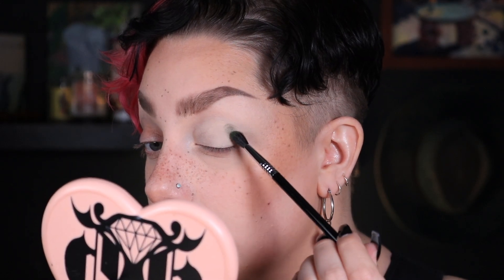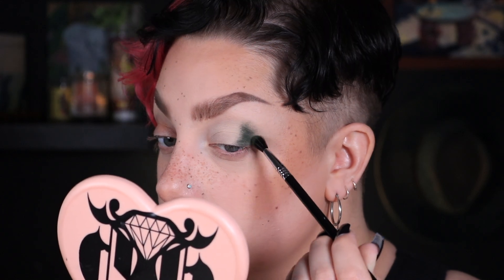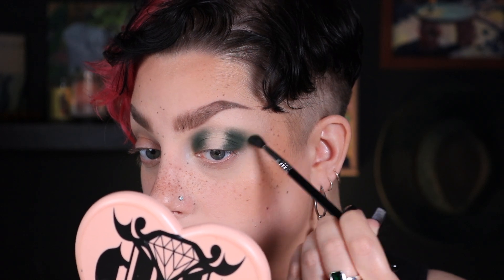Let's start this party off with Aged Rose Stem. I'm gonna pack that on the outer and inner third, trying to angle the shape kind of outward. It packed really nicely — these shadows are quite dense, like there's not a whole lot of kick up in the pan. They don't feel like they're going to fly everywhere when you dip into them. And I'll try and blur those edges out as best as possible. Even just by itself, that's really pretty. It's a bit more muted on the lid — in the pan it has a bit more vibrancy, at least to my eye.